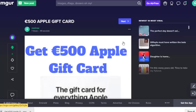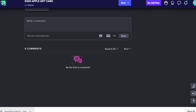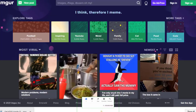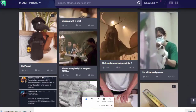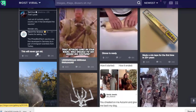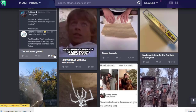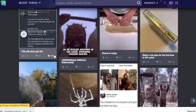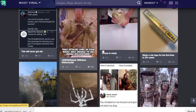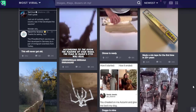Once everything is set up, sharing on social media will help get more engagement and views. This website is great because people post random images and videos and get tons of views and engagement, making it a quick opportunity to start earning a decent amount of money.